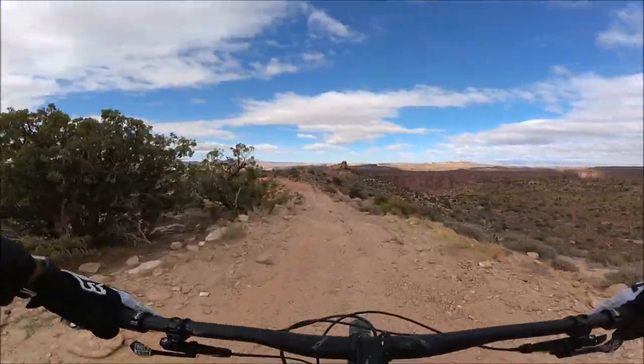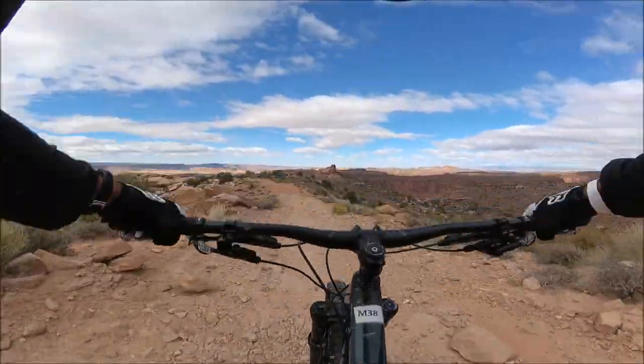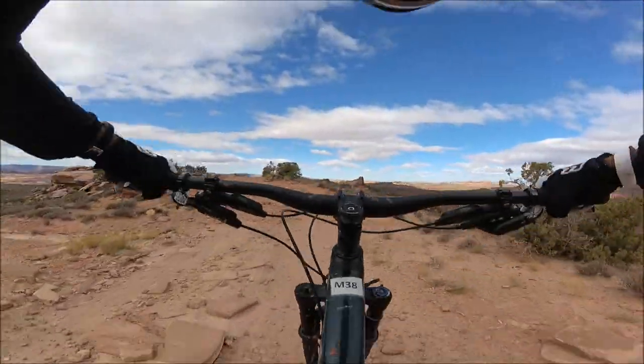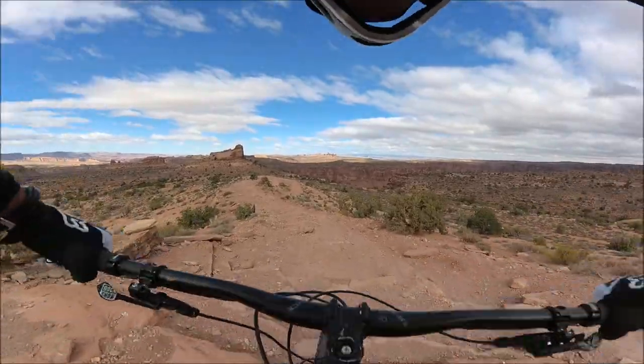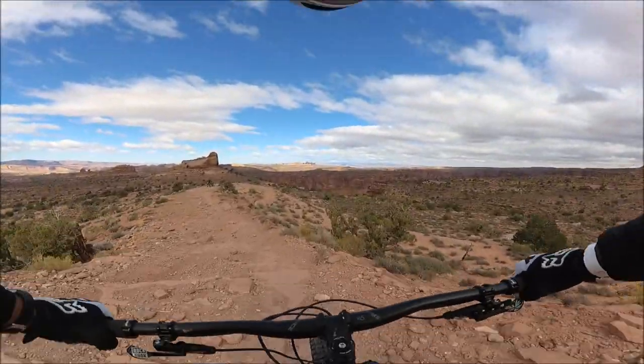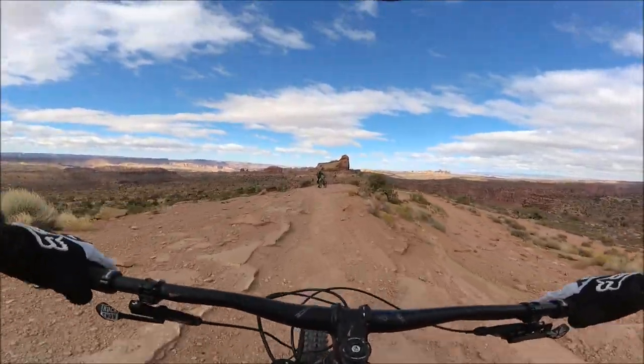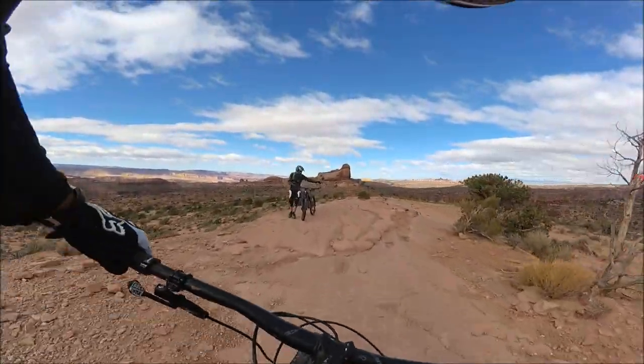This is a point where the view opens up 360 degrees, and eventually the double track turns into a single track. The ride gets faster, more technical, and has more exposure. But we'll leave that for the next video. Thank you very much for watching and see you next time.